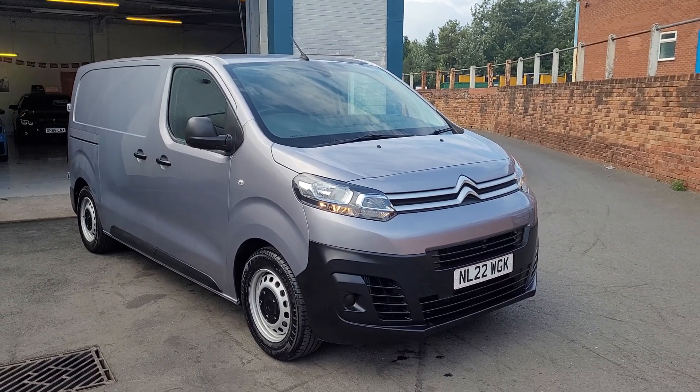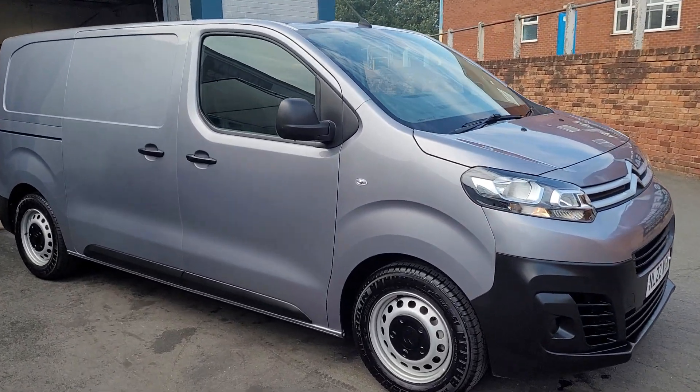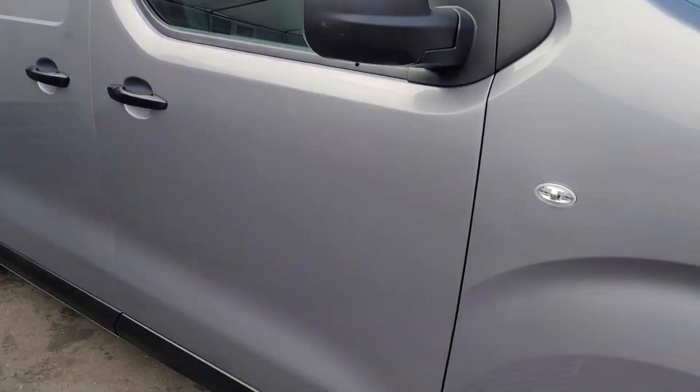Here we have the Citroën Dispatch — a great looking van, this one. It looks and drives absolutely fantastic, done very nice low mileage, and a really good colour as you can see.